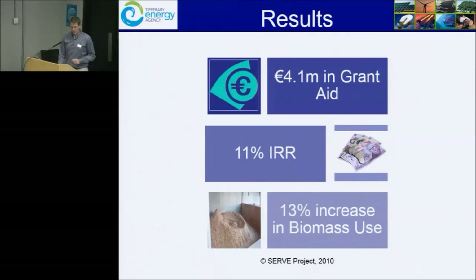The whole project had 4.1 million in grant aid. The retrofit part of that was 2.1 million. We also used some SEAI pilot home energy savings scheme money to double up on that. The measures were analysed at around 70 cents a retail litre of kerosene back in 2007.